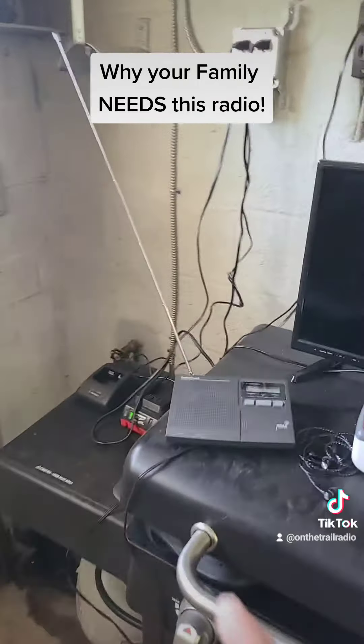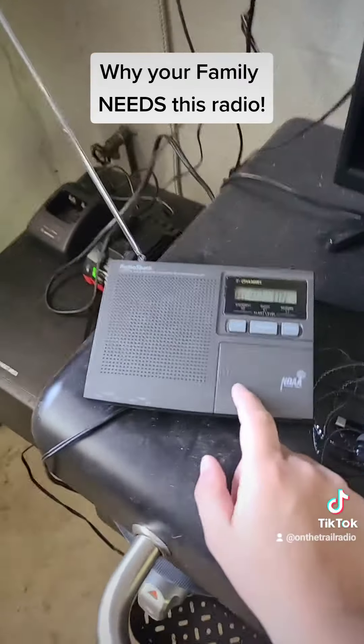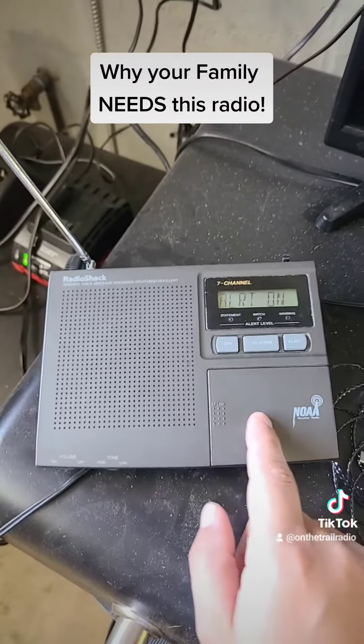If you're not looking for anything fancy, the weather radio may be the perfect radio for you and your family to listen to in case of emergencies, public emergencies, and weather.